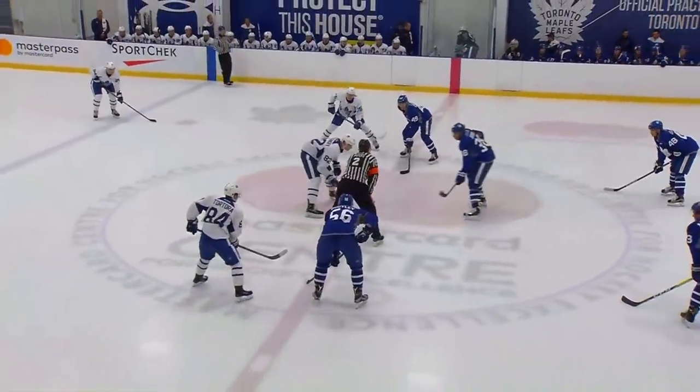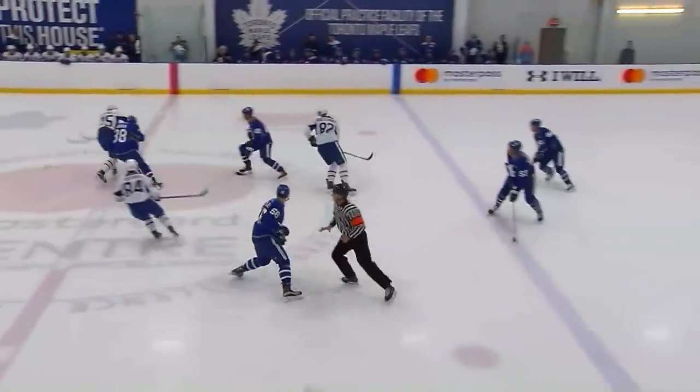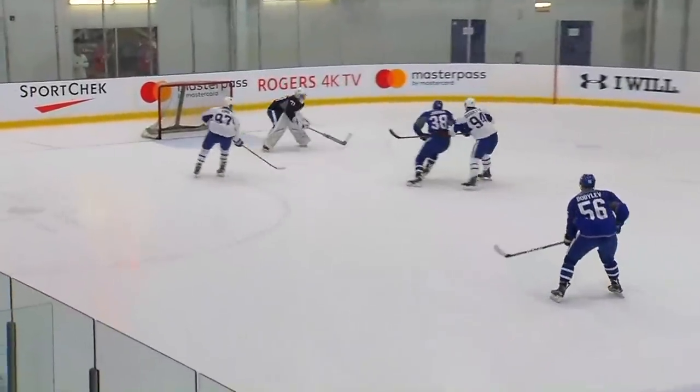Welcome to the final scrimmage of this seven-day-long rookie prospect camp for the Toronto Maple Leafs. In white, it's Team Sittler. In blue, it is Team Clark.